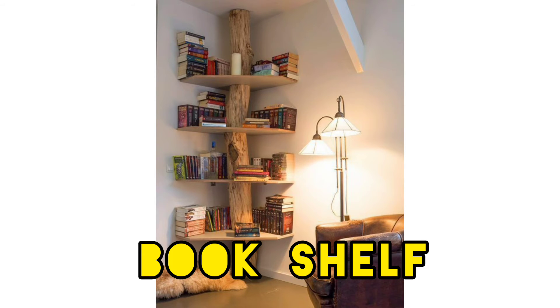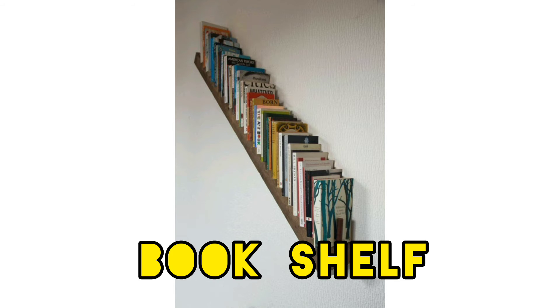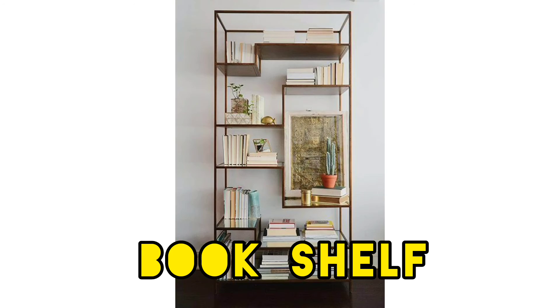Don't forget your favorite keepsakes — style your bookshelf so it holds memories too. Whether you are considering nook ideas, a home library, or simply looking for book storage ideas that are as beautifully curated as the rest of your room, these rules for how to style bookshelves will help you achieve your aim. Note that these tips are not about organizing bookshelves — rather, they are aesthetic.